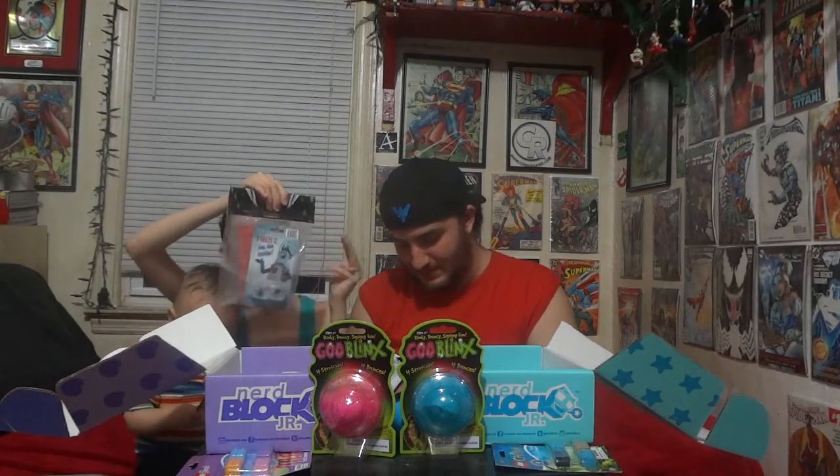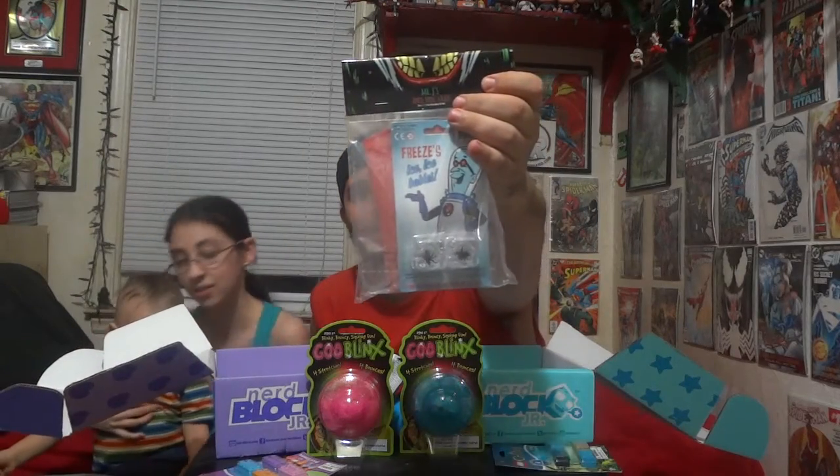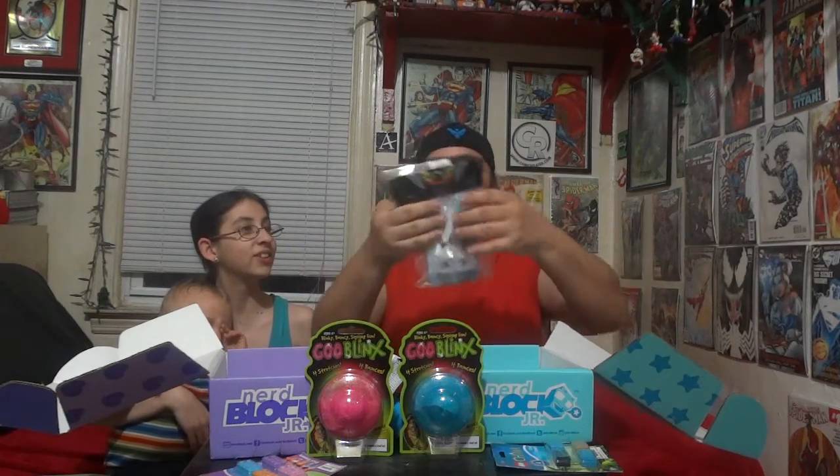Oh my God — really? It's the same thing. We got this in the regular Nerd Block — it's the April Fool's kit. It's the Mr. Freeze ice cubes and the Harley Quinn whoopie cushion. So Cindy got it and I got it, and it looks like all three — Michael, myself, and Cindy — will have our own April Fool's kits.